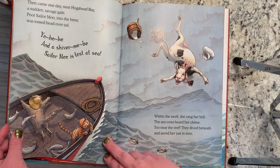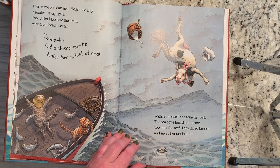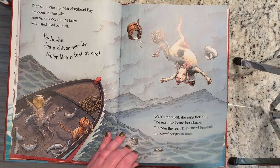Then came one day, near Hogshead Bay, a sudden savage gale. Poor Sailor Moo into the brew was tossed head over tail. Yo ho ho and a shiver me be. Sailor Moo is lost at sea. Within the swell she rang her bell. The sea cows heard her chime. Too near the reef, they dived beneath and saved her just in time.